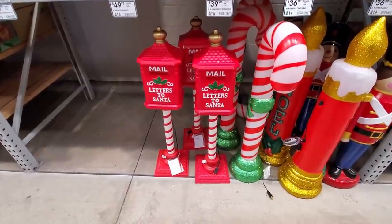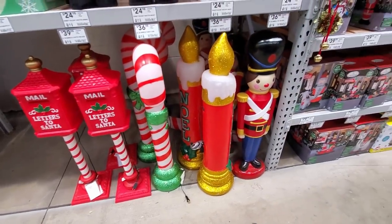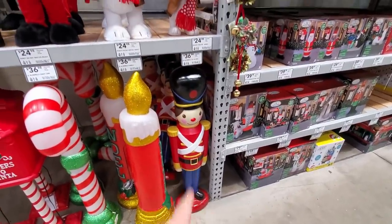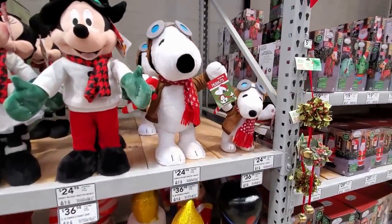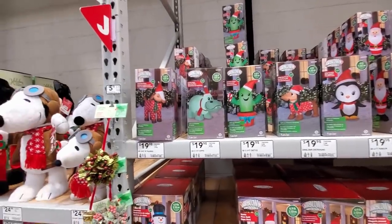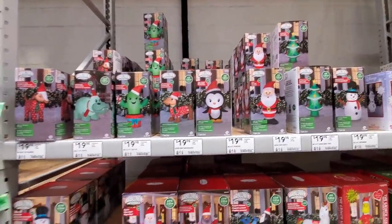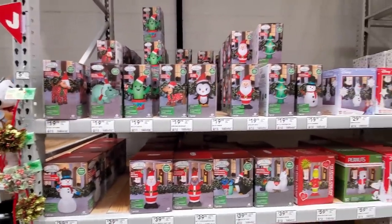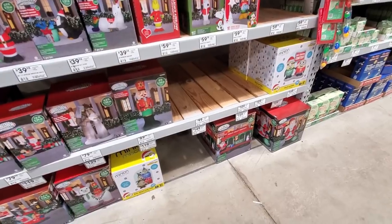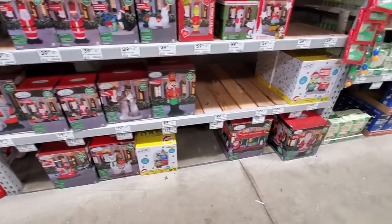Candy cane candles and the toy soldier — come on, you know your Christmas stuff. Inflatables — we did see a lot of these in the main area of the store; we pretty much looked at all of them, but feel free to pause the video to check prices. They definitely don't have the Christmas Vacation ones like Home Depot does, but I do like the Holly Jolly Trolley at $160.